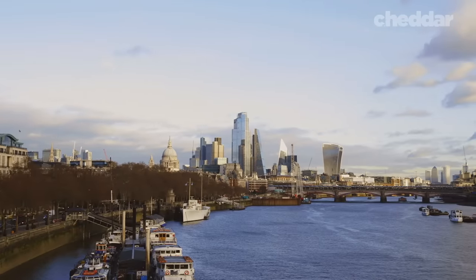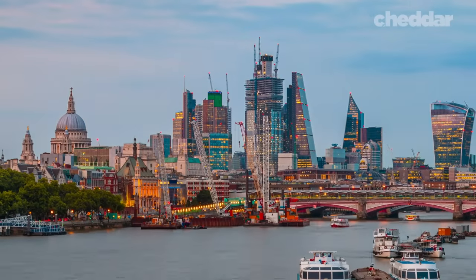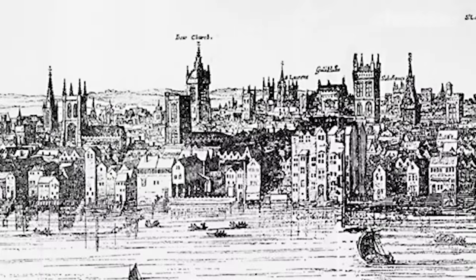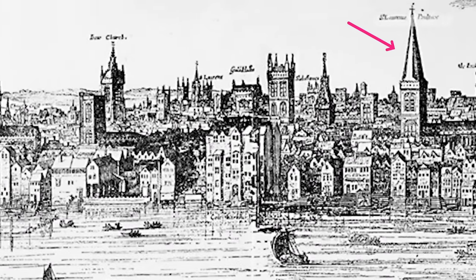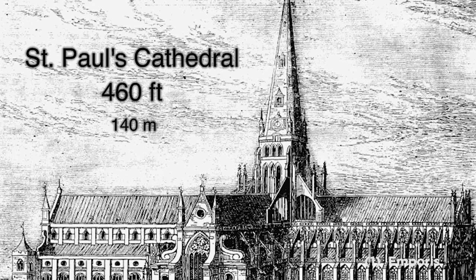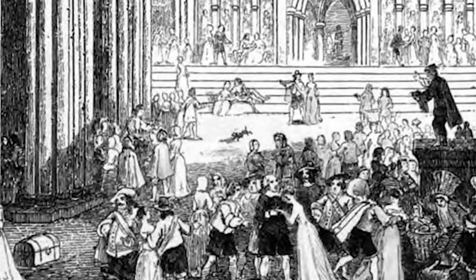While the skyline is partly a result of tight plots of land and innovative architects, one building built 400 years ago has arguably been the most influential. During the 17th century, the London skyline mainly consisted of church spires, the largest being St. Paul's Cathedral at 460 feet tall. It was a landmark of the city and a popular spot for gatherings such as speeches, sporting events, and trade.